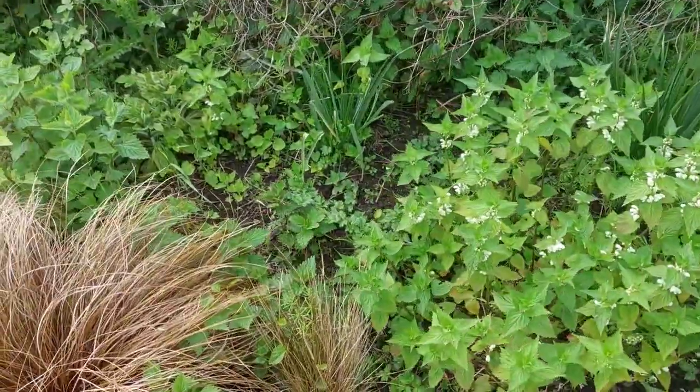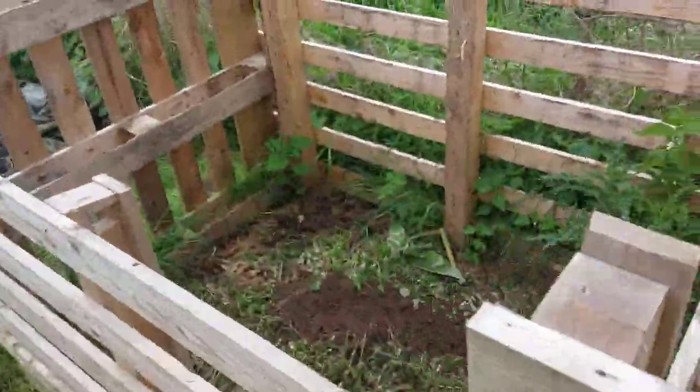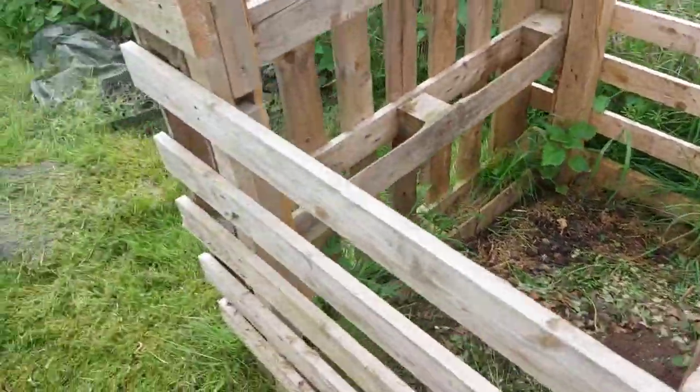Those are nettles. That's a big grass clump. And that's our compost heap — we just keep chucking all sorts in there.